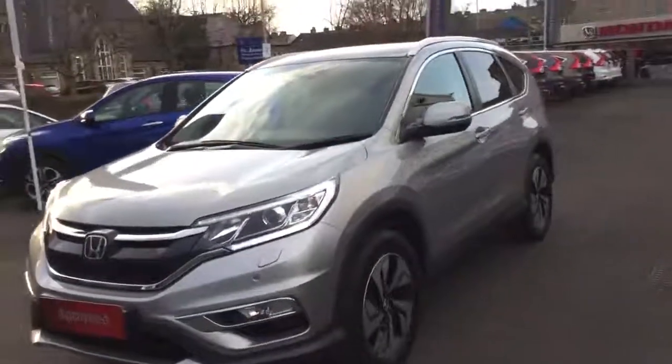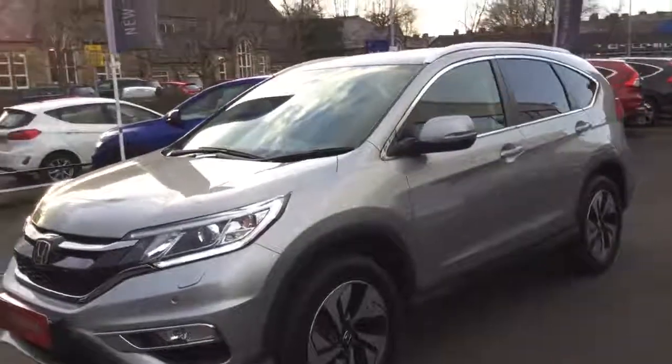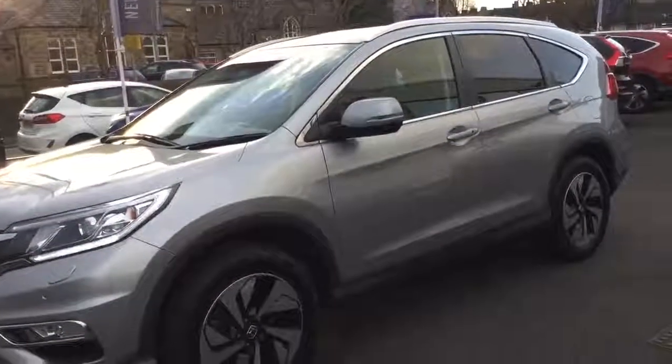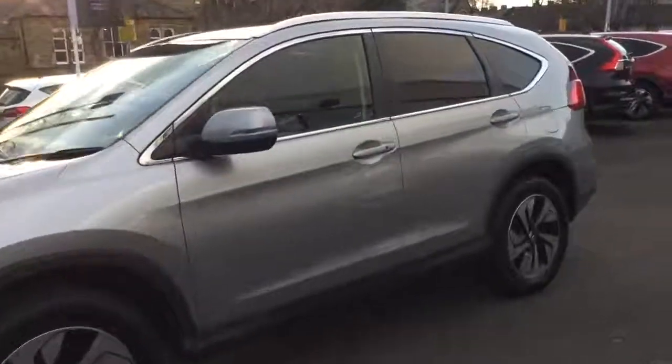This car is also fitted with the driver assistance package, which includes lane keep assist and forward collision warning. We have 18 inch alloy wheels.